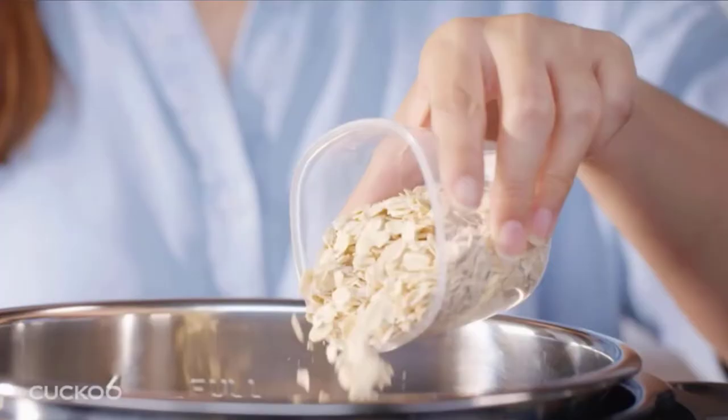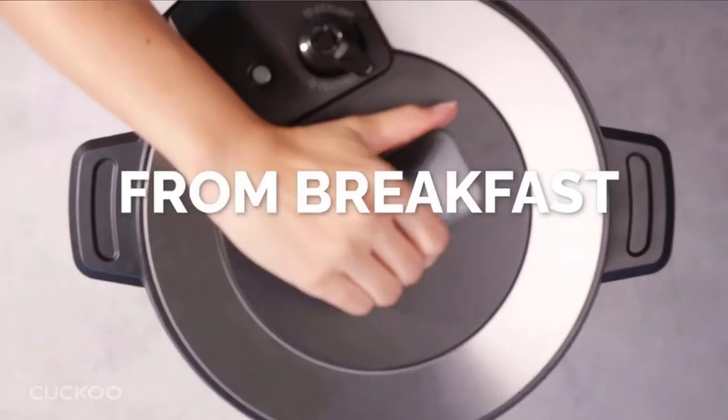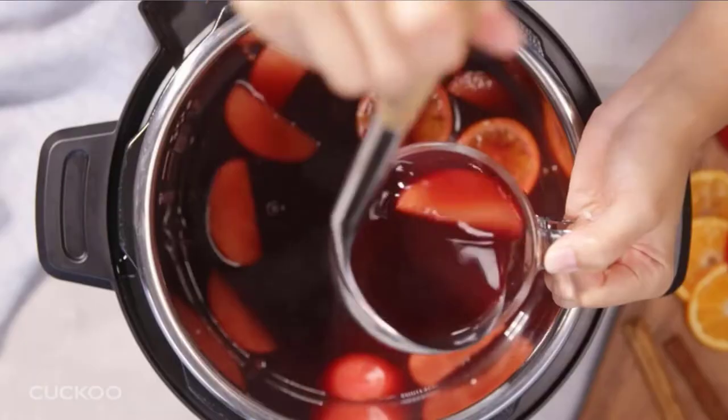This durable stainless steel inner pot is dishwasher safe. Just rinse the inner pot and place it on the lower rack of the dishwasher. Check the description for details and prices.